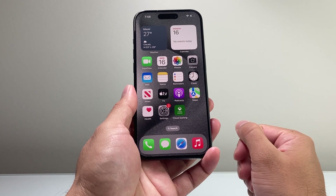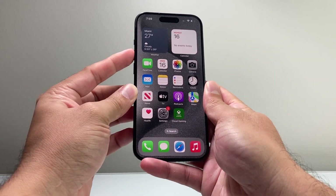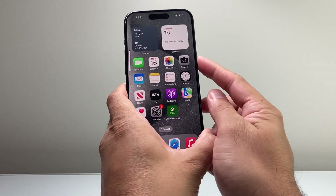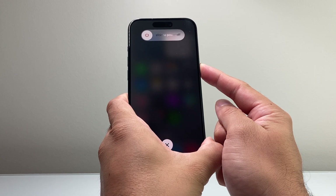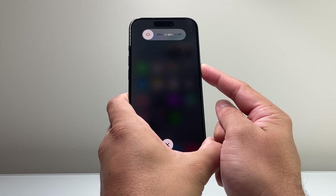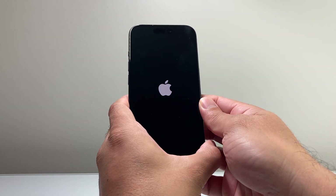You can do this as many times as you need to — if it doesn't work the very first time, just keep on trying. It's just going to be volume up, volume down, and then hold on to that side button. This method will not delete any of your data, so it's completely safe to keep trying. It takes a couple of tries to get the hang of this, but this is Apple's troubleshooting step when it comes to software not working correctly.